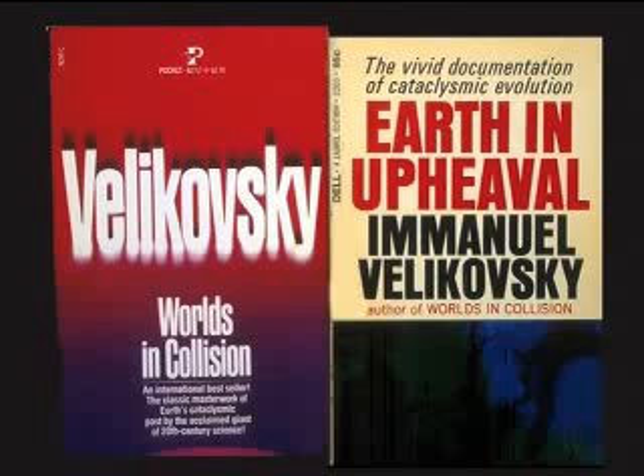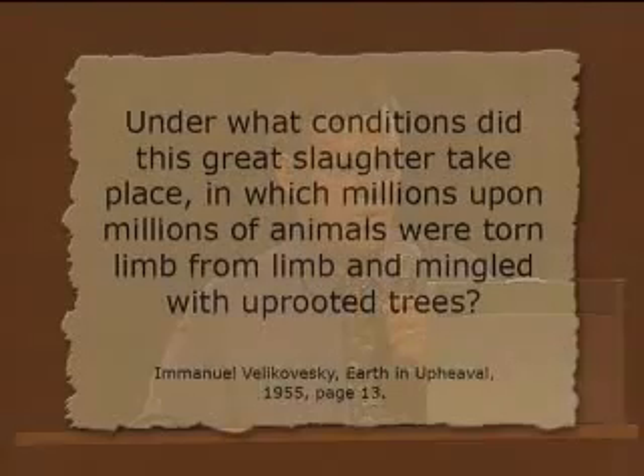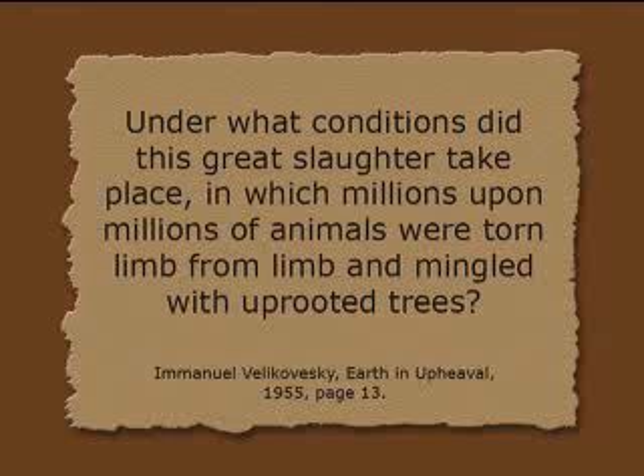Those are Velikovsky's two major books. Many people have never heard of Velikovsky — I've taken polls in audiences and very few people even remember him. But he was a very interesting character, though prone to exaggeration. In speaking of the deposits in Alaska where you find the mammoths, he described it like this: 'Under what conditions did this great slaughter take place in which millions upon millions of animals were torn limb from limb and mingled with uprooted trees?' He's speaking of what's called muck in Alaska — that's what the gold miners call it when they wash it away to get at the gravel below.